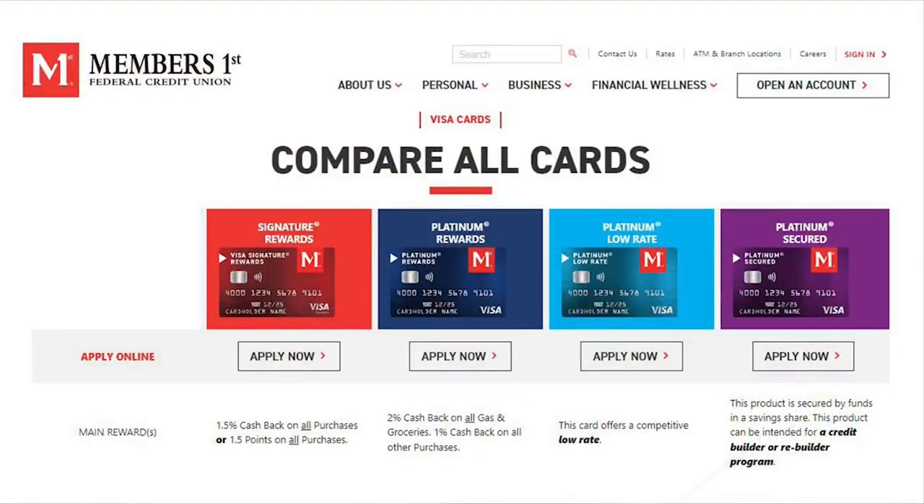There are different credit cards available, so how do you know which one you should pick for you and your family? Great question. I love technology — there is a QR code on the screen. If you scan that code, it takes you to our website where our marketing department has a side-by-side comparison of all the cards we offer.